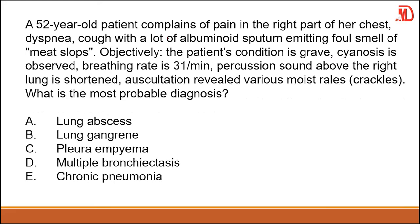A two-year-old patient complains of pain in the right part of the chest, dyspnea, and cough with a lot of albuminoid sputum that has a foul smell.